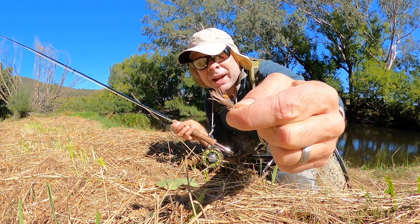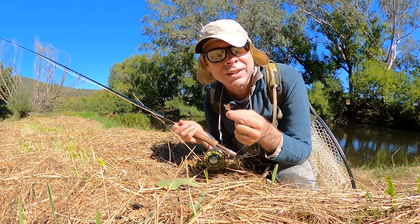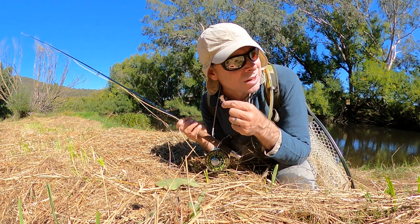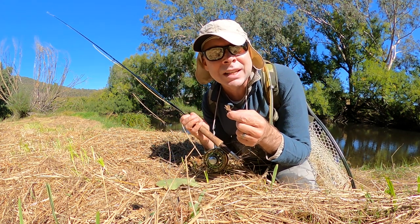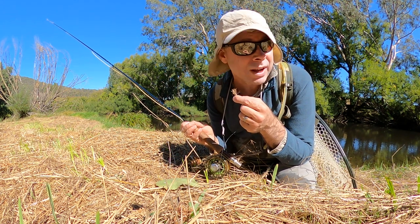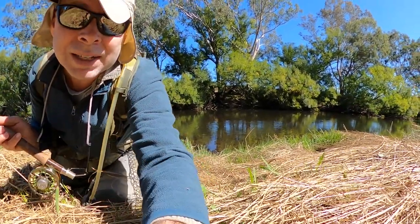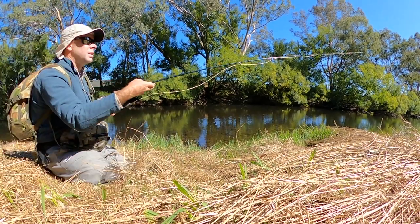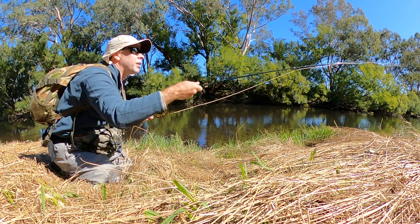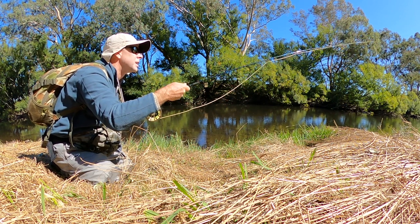This is the fly I'm using - it's called a championship caddis. It seems to be getting a couple of takes, although it's a little difficult because the fish are focused on feeding on insects in the air. They're jumping clear of the water and taking caddis in mid-air. I saw a fish rising further down and one just in front. These are mostly fairly small fish, so getting them to take the fly is one thing, but actually getting them to stay hooked is another.